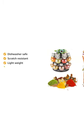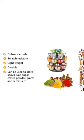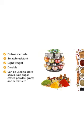This spice rack is dishwasher-safe, scratch-resistant, lightweight, and durable. It can be used to store spices, salt, sugar, coffee powder, grams and cereals, etc.